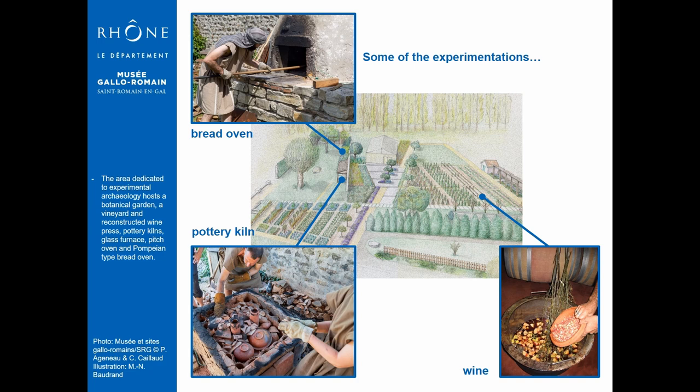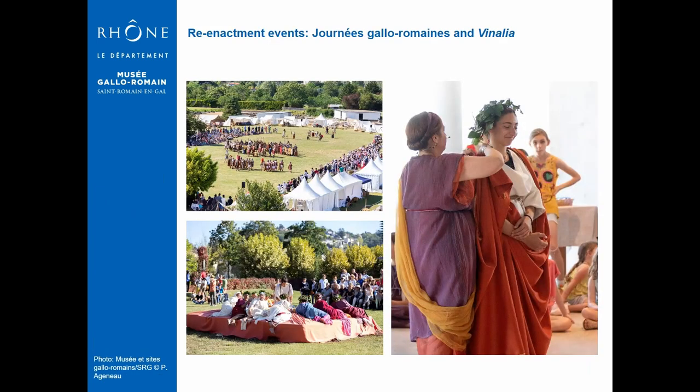We have been members of EXARC since 2016. We also conduct re-enactment events every year for all the knowledge it can bring when you talk to the re-enactors. In 2014, we initiated a research project about ancient Roman textiles and clothing, and we are now going to talk about this a little more.